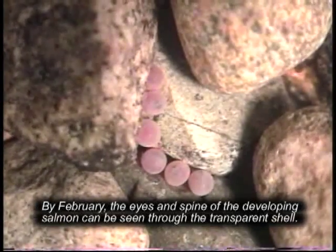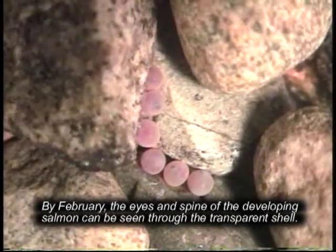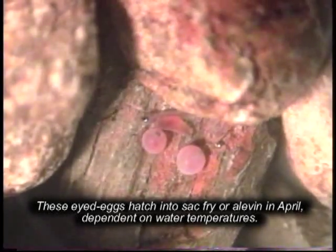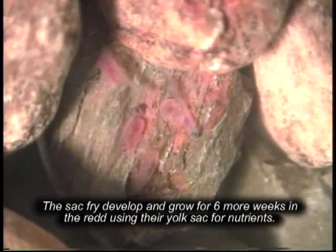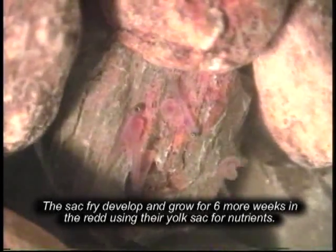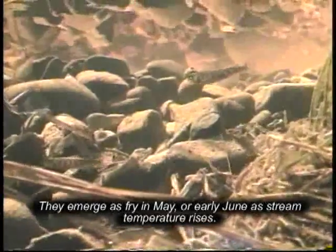By February, the eyes and spine of the developing salmon can be seen through the transparent shell. These eyed eggs hatch into sack fry or alevin in April, dependent on water temperatures. The sack fry develop and grow for six more weeks in the redd using their yolk sac for nutrients. They emerge as fry in May or early June as stream temperature rises.